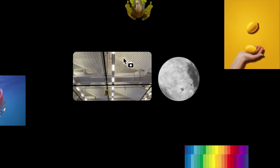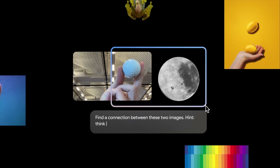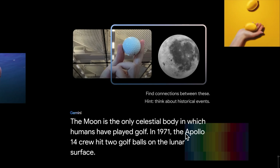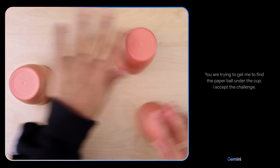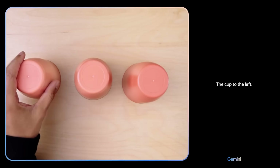Gemini, for those who don't know, is Google's most powerful AI model. With the details shared today, we can see it's capable of understanding and able to give information on photos, videos, text, and code. Google showed off an interesting demo that I'll place in the description, but according to the benchmarks, Gemini seems slightly more powerful than ChatGPT-4 in text and multimodal based prompts.